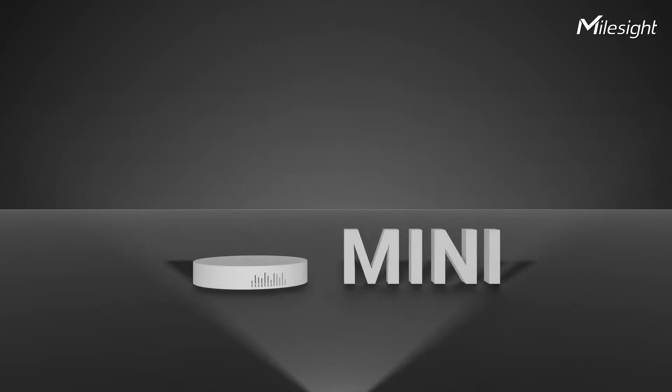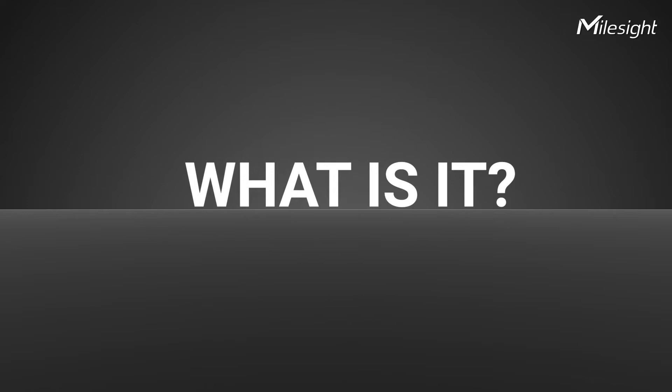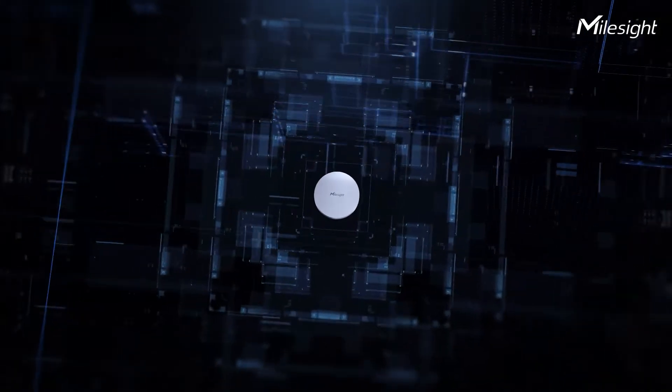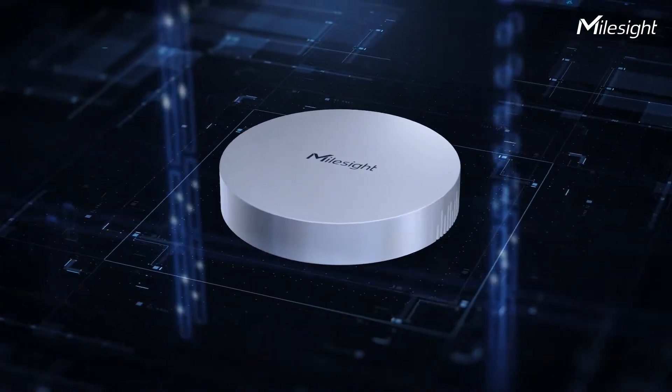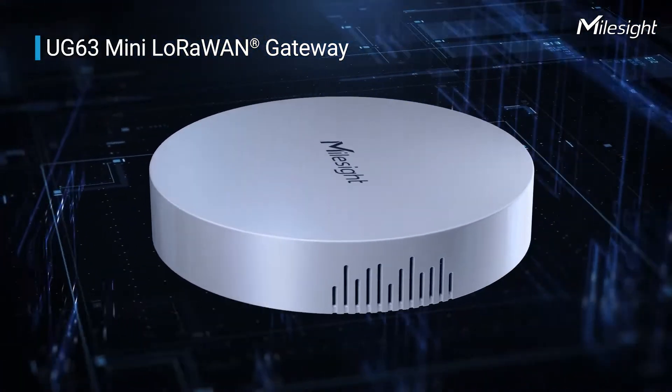Mini? Powerful? What is it? It's UG63, a mini-yet-powerful LoRaWAN gateway.